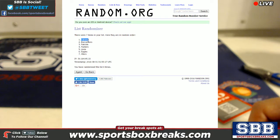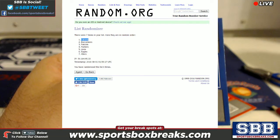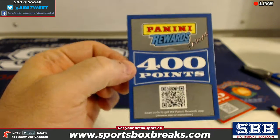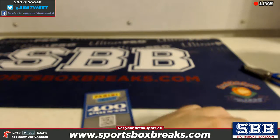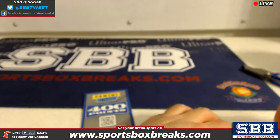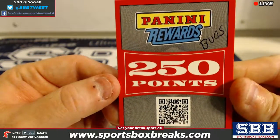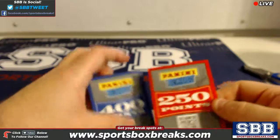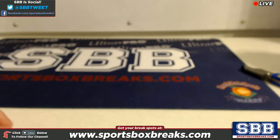I'm marking it right on the card — Falcons are getting the 400 point card. The second spot that came up was the Bucs, so Tampa Bay Bucs are getting the 250 point card. Congratulations to those owners of those teams — 400 for the Falcons, 250 for the Bucs. Thanks guys for filling it up.